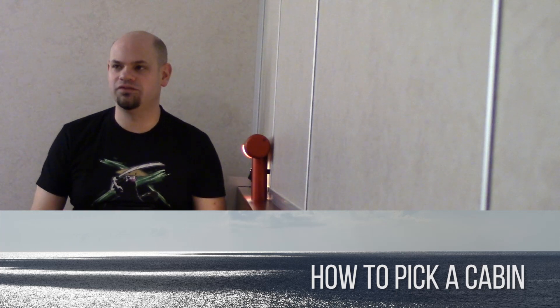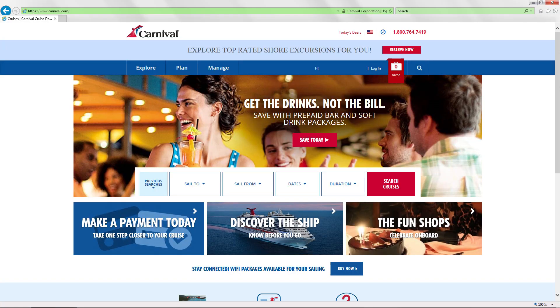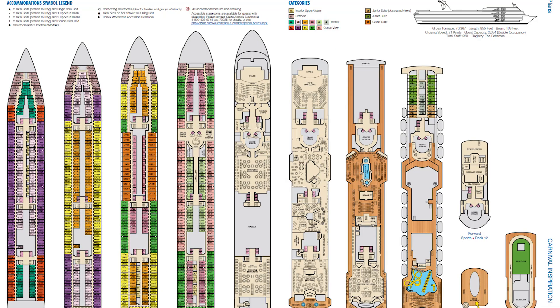To take your cabin selection to the next level, go to the Carnival website and look up the ship plan for the ship you'll be sailing on. Download the PDF and have it open in another window while you're booking. Find your cabin and the key thing is to look at what's above it and below it. Also note if you're near the elevators — there might be extra foot traffic, or you may actually want that for accessibility or time-saving. Make informed choices.